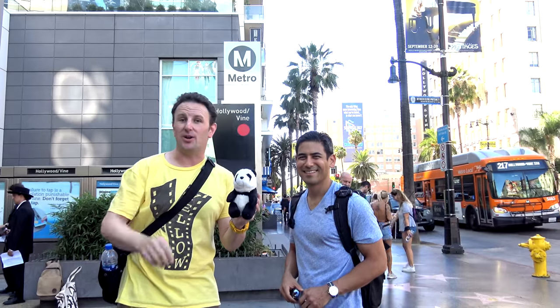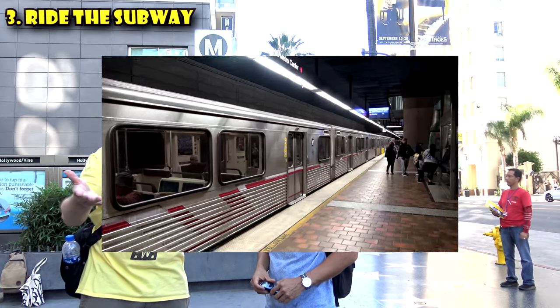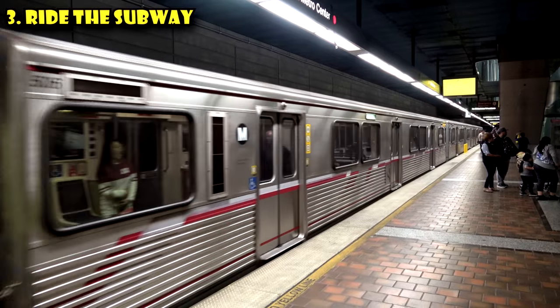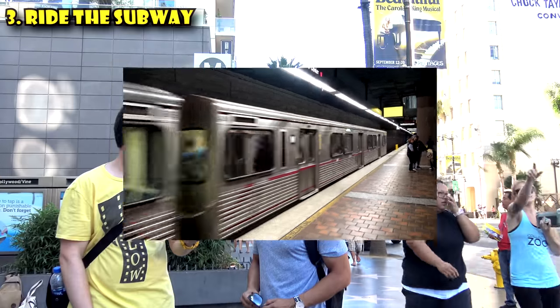The third thing to know before you go to Hollywood Boulevard is about the subway. Yes, Los Angeles has a subway, and it's one of the best ways to get to Hollywood — better than driving, because you won't sit in traffic. Best of all, it's $1.75 per ride, and there are three stops on Hollywood Boulevard. The best ones are Hollywood and Vine or Hollywood and Highland, so definitely check those two out.